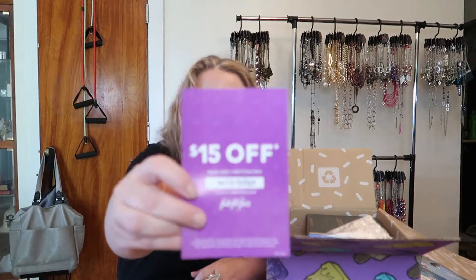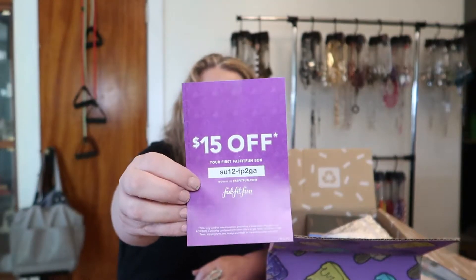We have our little magazine that usually tells you how much things cost or has offers — it's a cute little magazine. We always have stickers — I love stickers! And then of course $15 off. If you would like $15 off your first FabFitFun, you can click the referral link I'll leave in the description below.